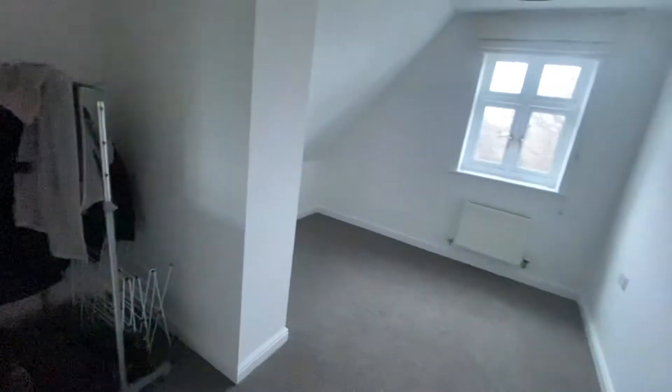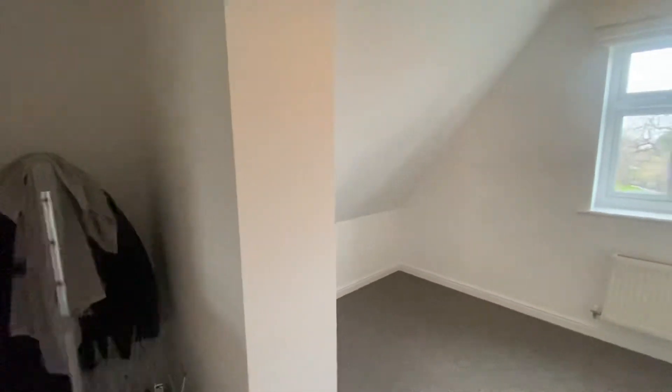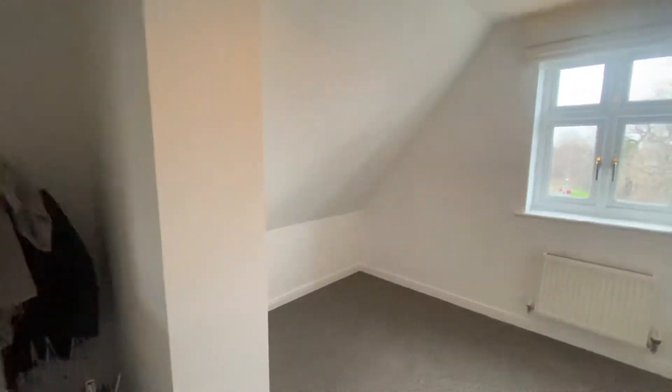Here we have the first of two bedrooms — we have marketed this room as bedroom number two. Both bedrooms are double. This is a brilliant size with plenty of room for freestanding furniture, with a UPVC double glazed window providing light in.